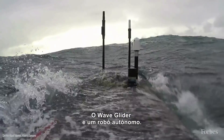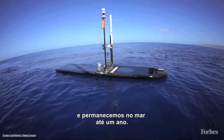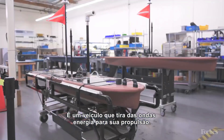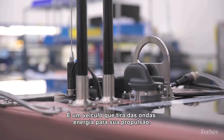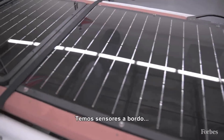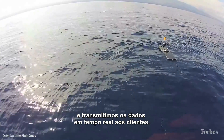The Wave Glider is an autonomous robot that travels the ocean. We stay at sea for up to a year. It's a wave-powered vehicle for all of its propulsion, and solar powered for all the compute and communications. We carry sensors on board and communicate that data in real time back to our customer sites.